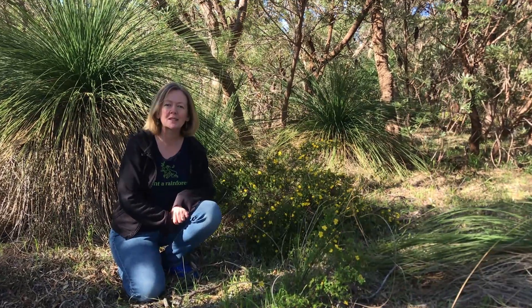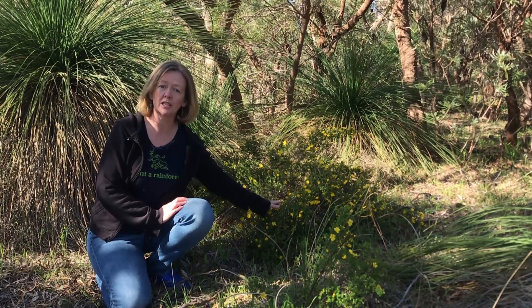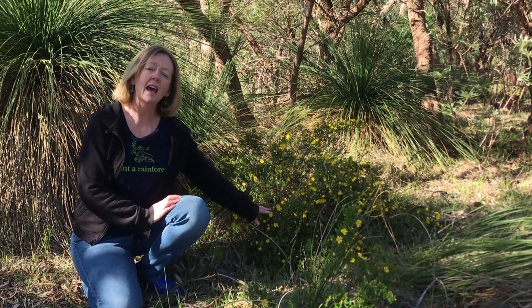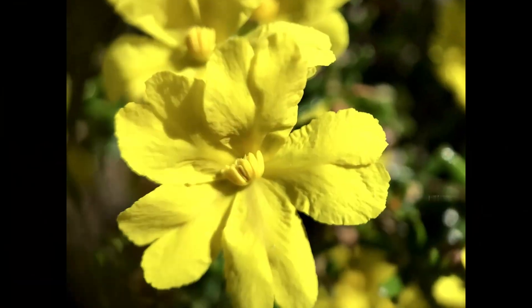G'day, I'm Karen Marie. Welcome to Life in the Bush. In this video I will introduce you to Hibbertia, this small shrub next to me, and you'll find out something pretty special about these gorgeous yellow flowers.